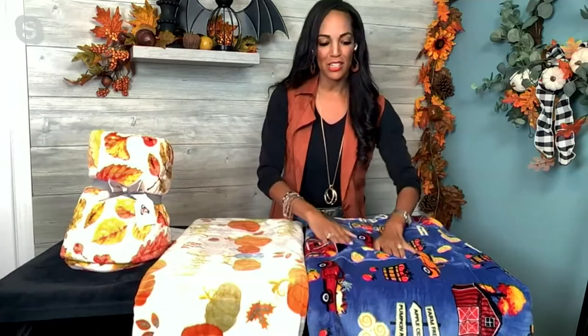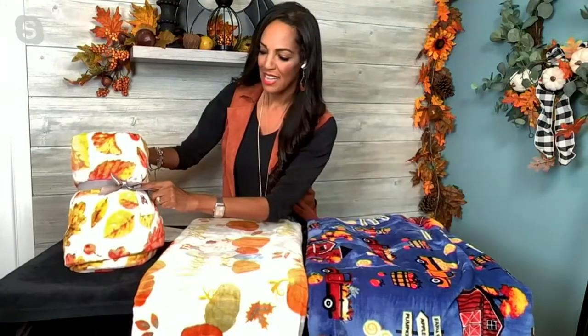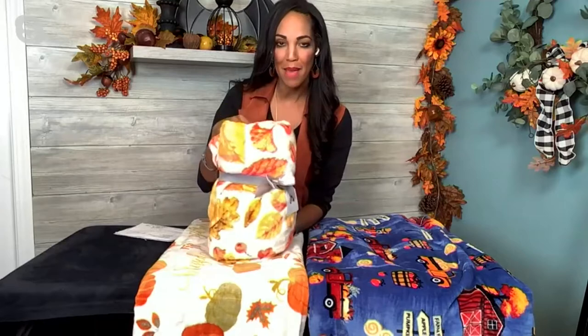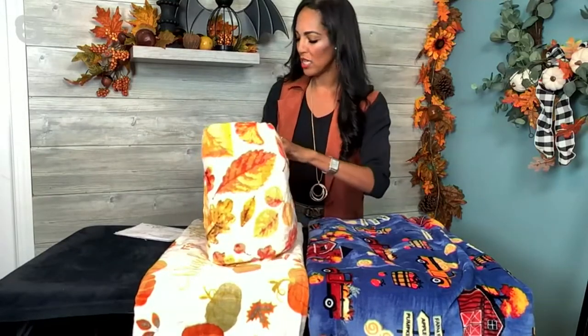This is an oversized throw and it's a fun, effortless way to decorate not just for Halloween but all throughout the season. I kept the bow on here just so you could see how it comes to you in the mail — perfect for gift giving. Now I'm going to take this off so you can see the beautiful colors.